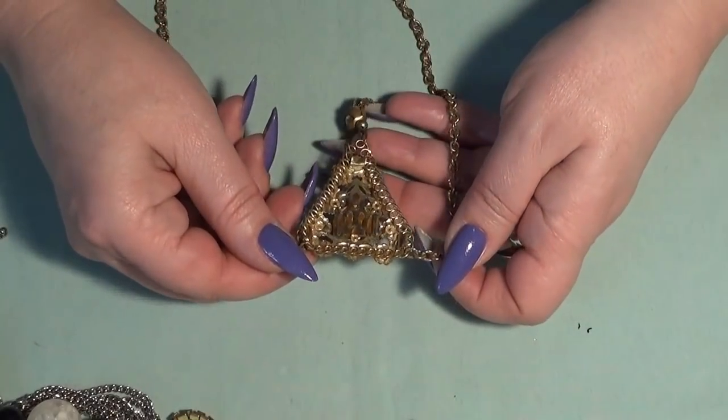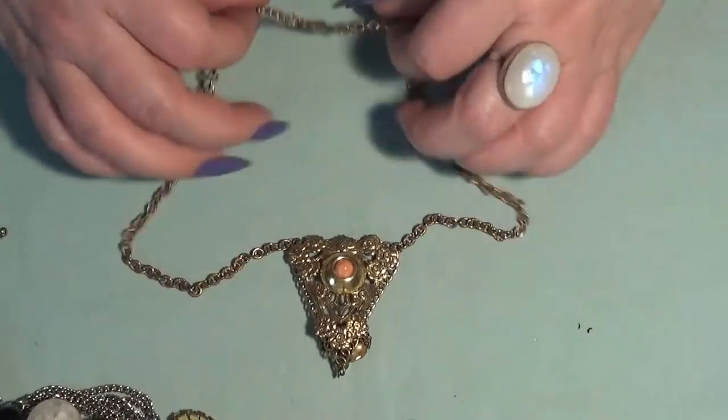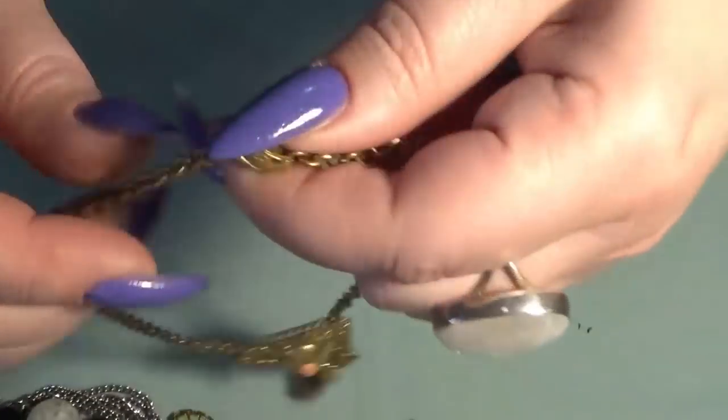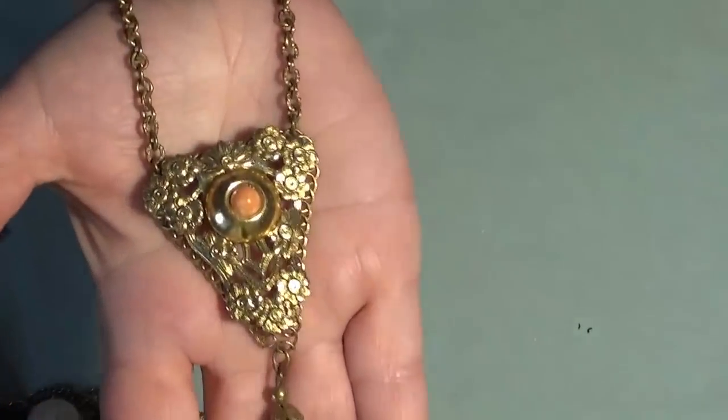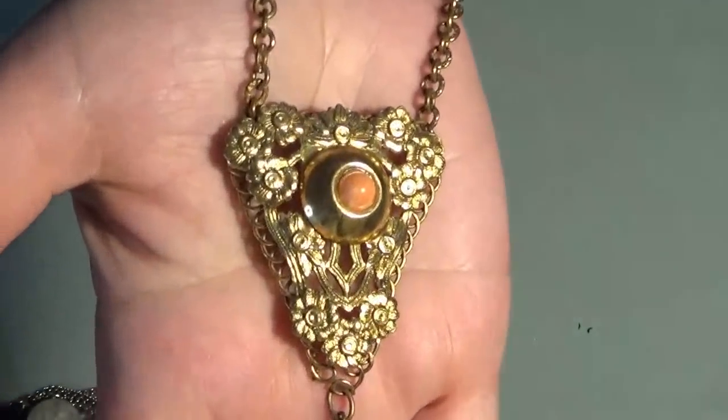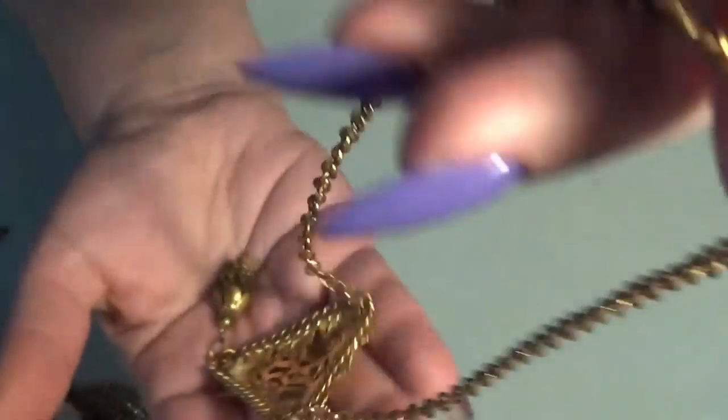Also a vintage piece — oh, I love this one too! This is the clasp and this is the pendant here. It looks old to me. I will show you the back as well.